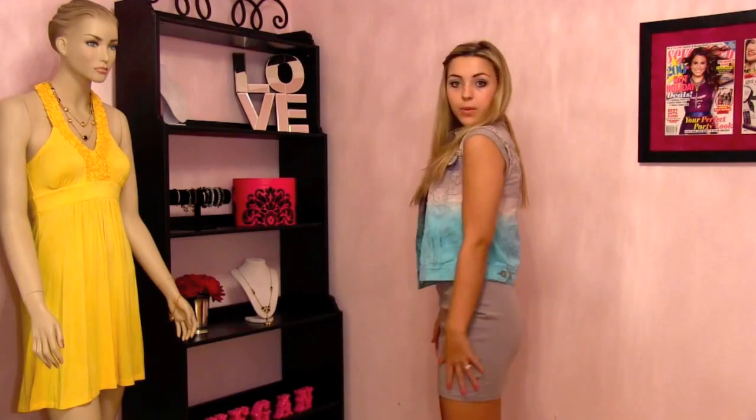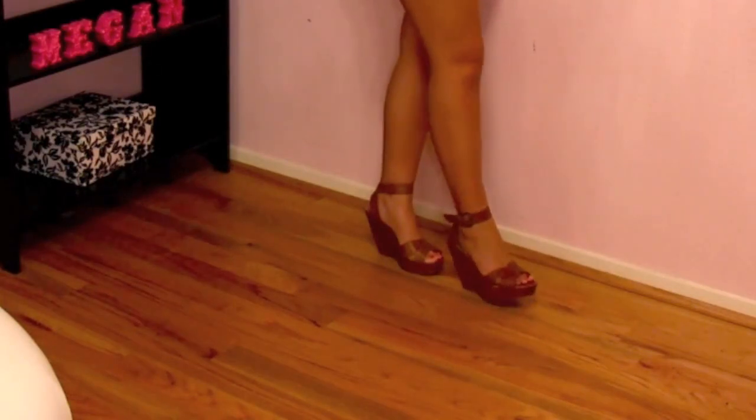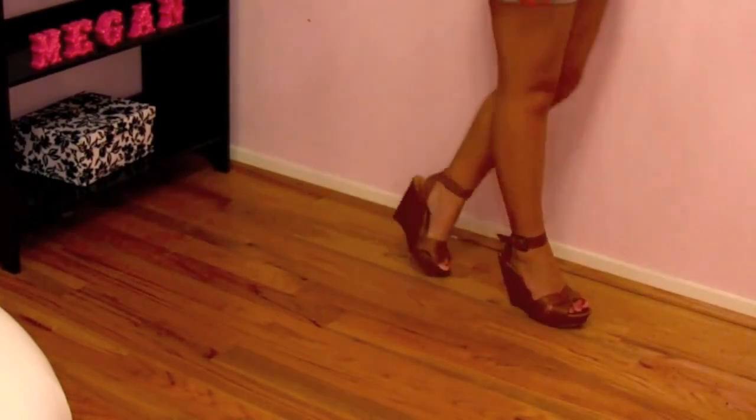The denim vest is from Melrose, just a boutique on Melrose in L.A., and then the dress is actually from ASOS. It's just a gray, kind of tight-knit dress, and it looks pretty simple and plain. I would have preferred if it was black, but the gray kind of goes with it because of the gray up here in the top part of the vest. For my shoes, I have these brown little wedges — just some tan wedges from ASOS.